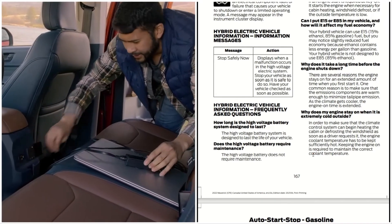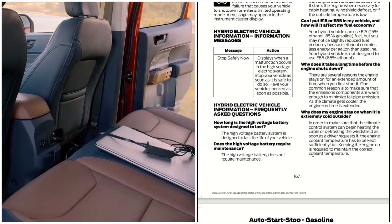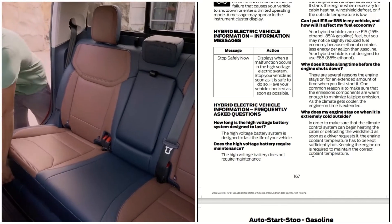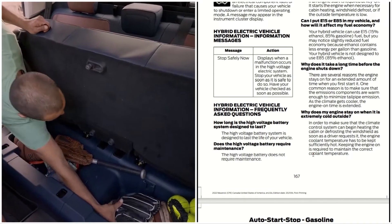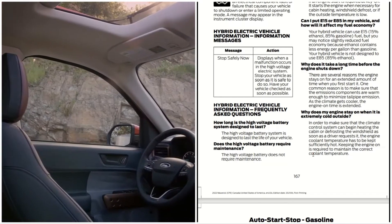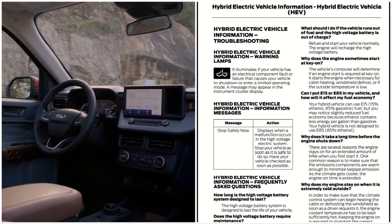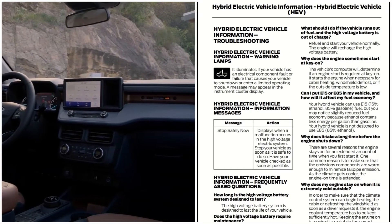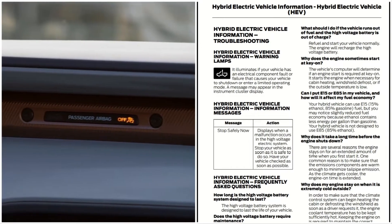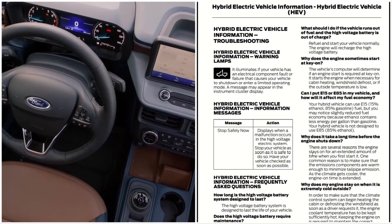Frequently asked questions: How long is the high voltage battery system designed to last? The high voltage battery system is designed to last the life of your vehicle. Does the high voltage battery require maintenance? The high voltage battery does not require maintenance. What should you do if the vehicle runs out of fuel and the high voltage battery is out of charge? Refuel and start your vehicle normally — the engine will recharge the high voltage battery.